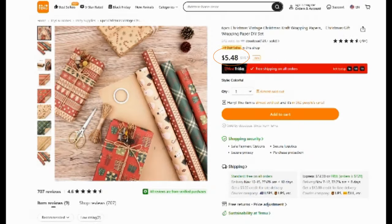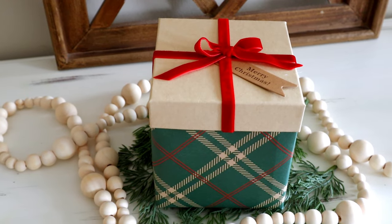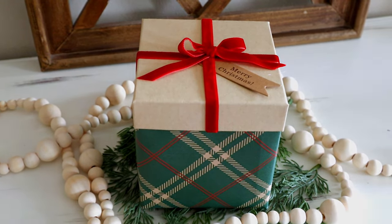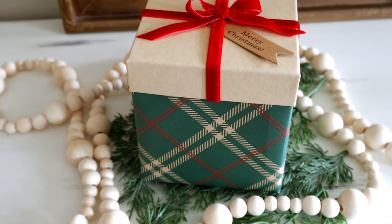If you guys like more of the rustic Christmas style like I do, then you're gonna love this six-piece vintage style Christmas wrapping paper set. This one was $5.48. This paper feels more like a craft paper than an actual wrapping paper, but I love the style of it and I ended up just wrapping some of my Christmas presents with the paper and I just love the look of it.